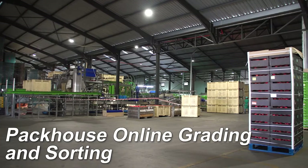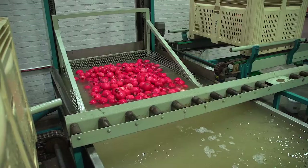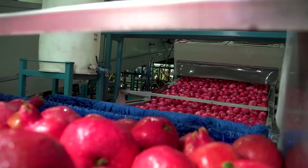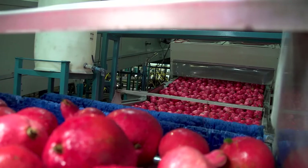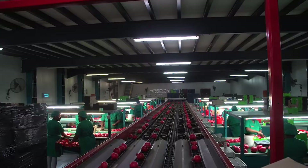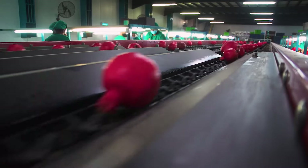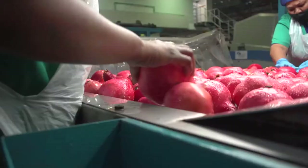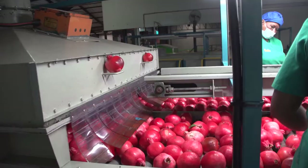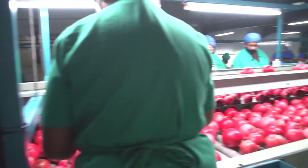The purpose of a packhouse is to sort, grade, treat, and pack fruit for export. Graders are responsible for finding and removing all fruit with unacceptable marks or blemishes, including pest or disease damage and fruit infested with FCM. The sorting and grading table in the packing line should be accessible and well lit, so that a grader can inspect all the fruit and identify and remove blemished or potentially infested fruit.